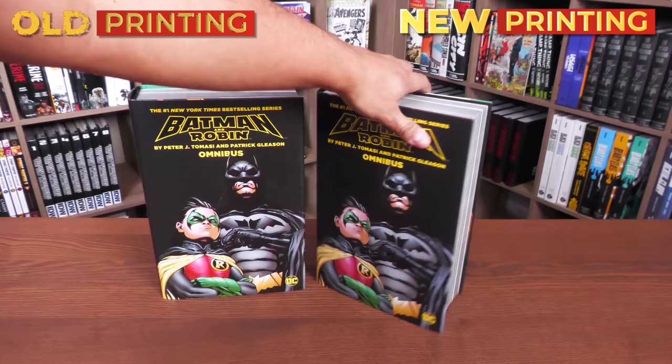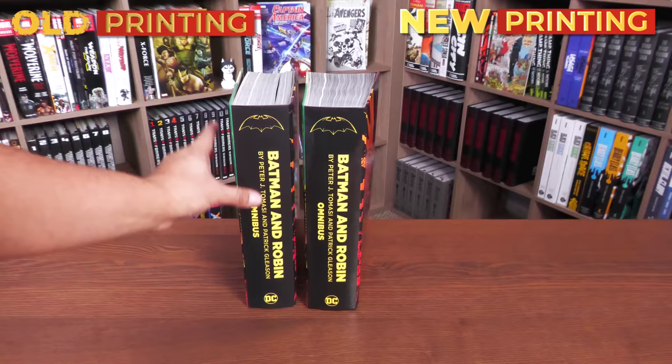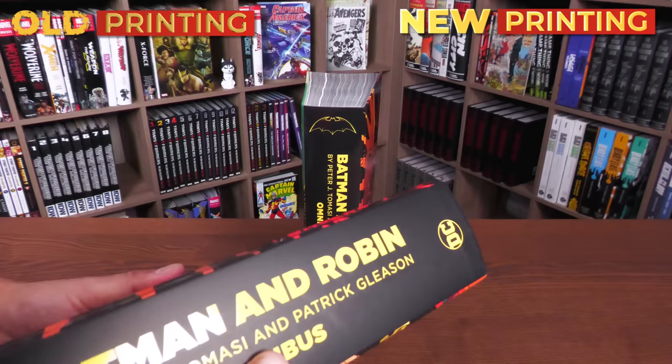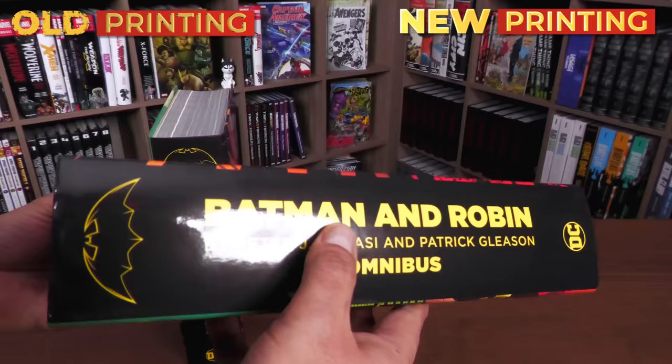Underneath the dust jacket we have the same image by Patrick Gleason of Batman and Robin. The spines are identical to the spines on the dust jacket. The original printing has a flatter finish to it, whereas the new printing is a little glossier and more curved. You can tell by the reflection of the light — something I just noticed.